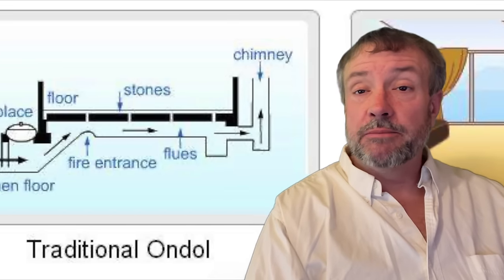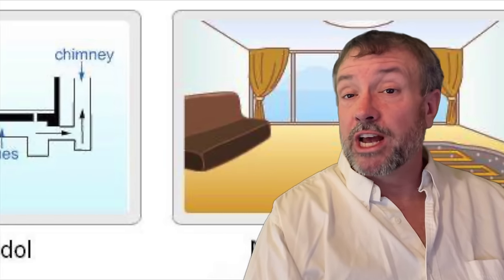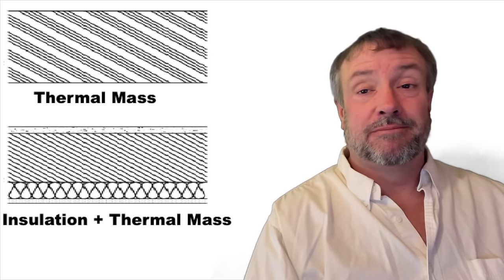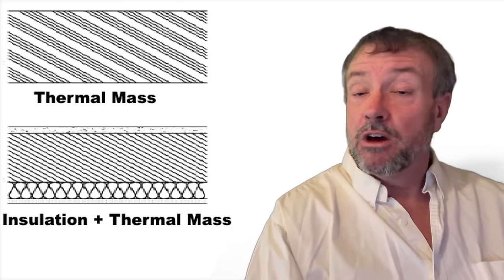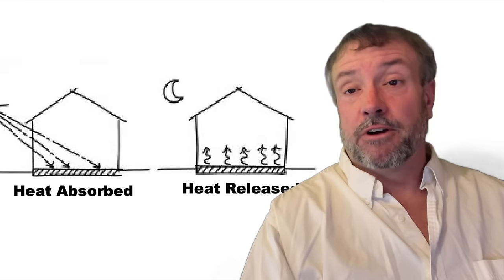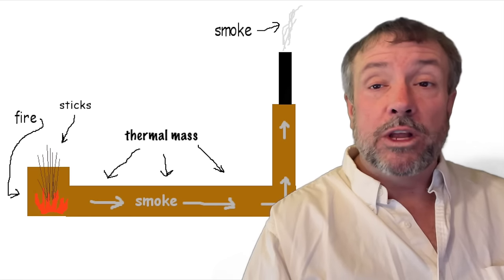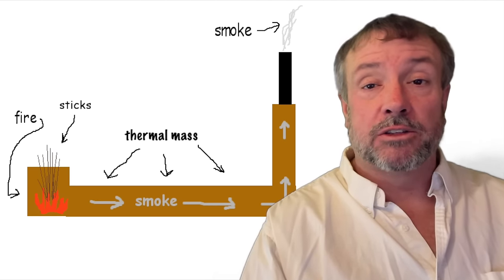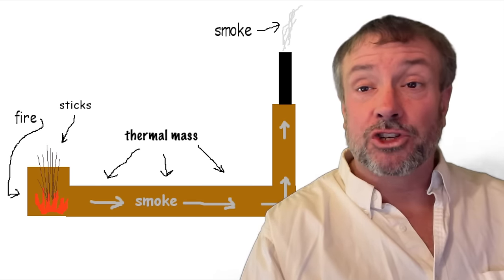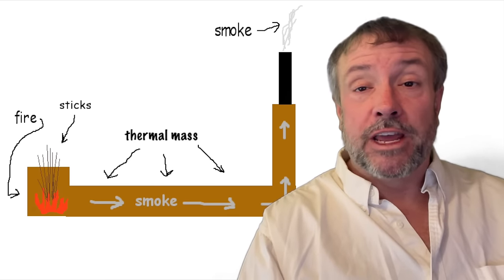Traditional Ondol floors seem to have little by way of insulation below the smoke channels, but any modern installation would of course incorporate insulation under the smoke channels, as insulation can multiply your long-term heating results with a thermal mass. The thermal mass comes from bricks, clay, and your floor tiles. The floor tiles must be airtight — no one wants smoke in their house — but modern and ancient construction with tile and grout seem to work great. It's actually a huge thermal mass, distributed pretty evenly throughout your structure. Light a fire in an outside fireplace, and you're good for heat through the night.